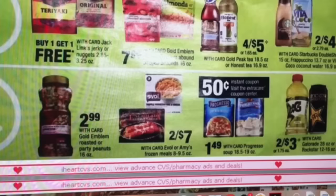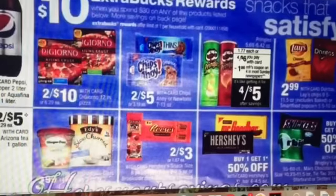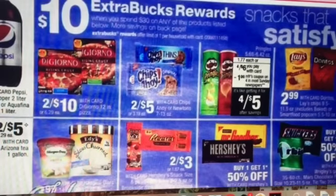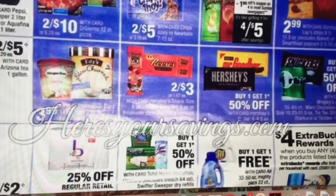Progresso soup is going to have an instant coupon for 50 cents off one. A lot of you may have that dollar off three personalized coupon you can use. The Rockstar drinks and Gatorade drinks are two for $3 — I know I have a dollar off of three you could use for those. It looks like there's a spend $30, get a $10 extra buck reward. There are lots of foods here, but not too many that have coupons. Chips Ahoy has coupons and currently a Checkout 51 offer, but that expires on the 8th.